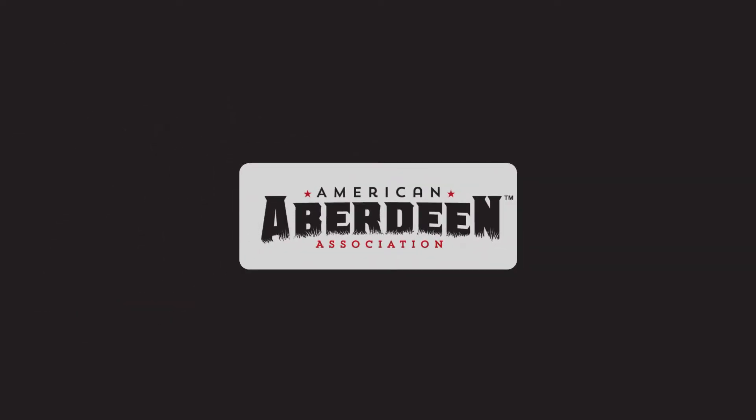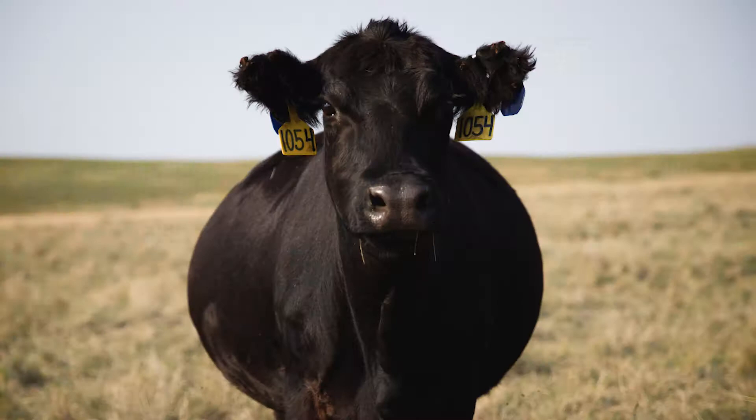The big thing about mature cow size and carcasses is how big of a carcass are you going to get in terms of value. We know that it isn't always necessary to have big cows to have heavy calves and optimize to large size carcasses.